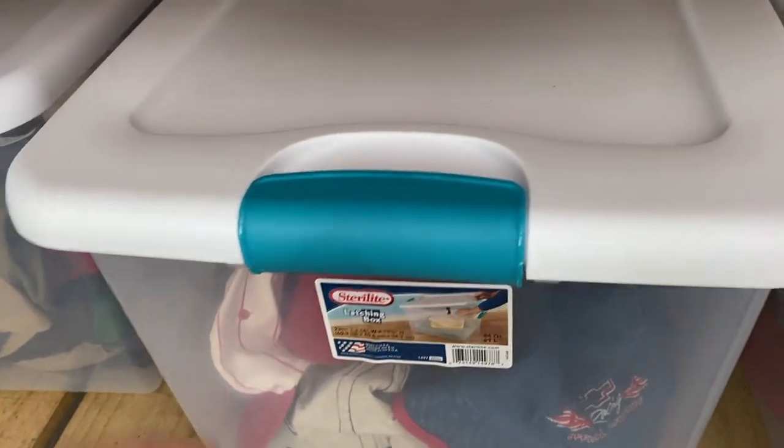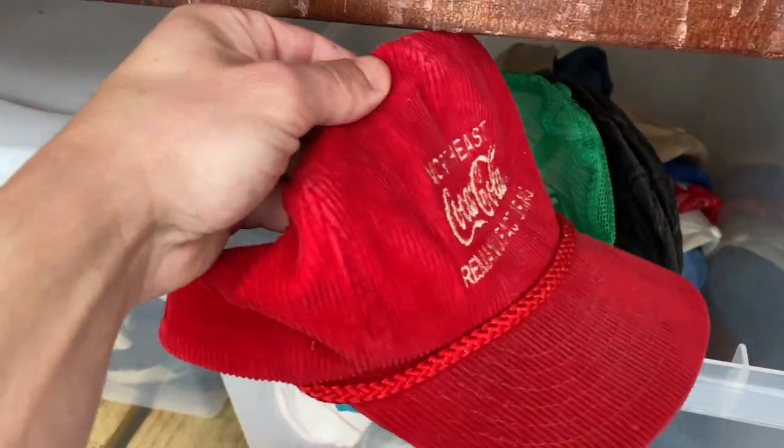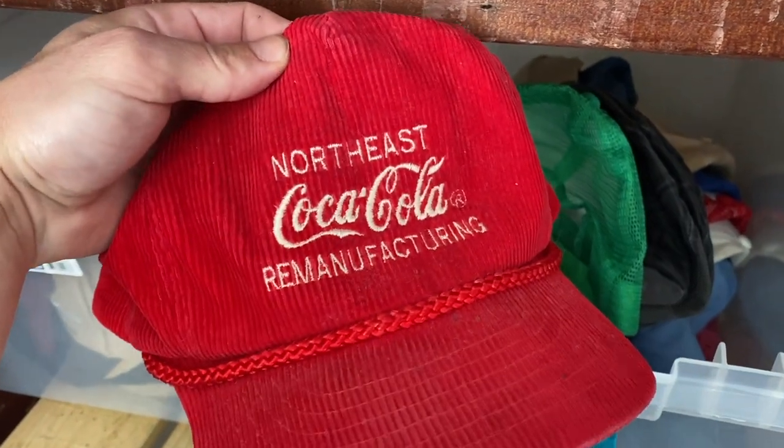Got a few more hats going out the door. This one's really neat — it's a corduroy Coca-Cola hat. Bought it for a dollar fifty at a thrift store and it sold for $14.99 plus shipping.